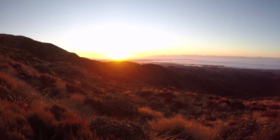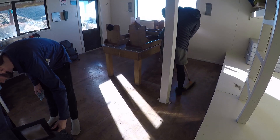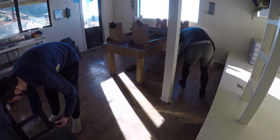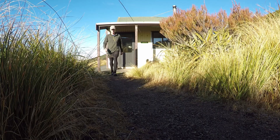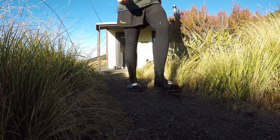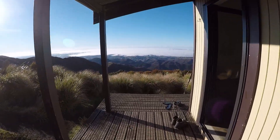After taking in the views and cooking some breakfast, I packed up my bag and helped sweep and clean the inside of the hut. Remember to take all rubbish out with you and also sign into the hut log book with your name and hiking intentions. If you're the last to leave the hut, make sure it's clean and tidy and securely shut the doors and windows as high winds could potentially damage the hut.